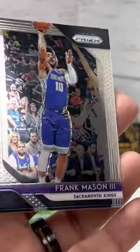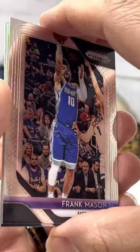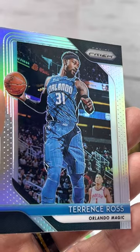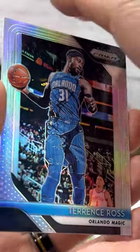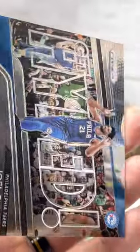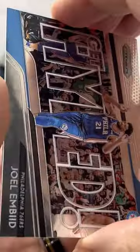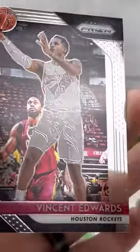Frank Mason III. Terrence Ross — it looks like a holo. Joel Embiid. And the Vincent Edwards.